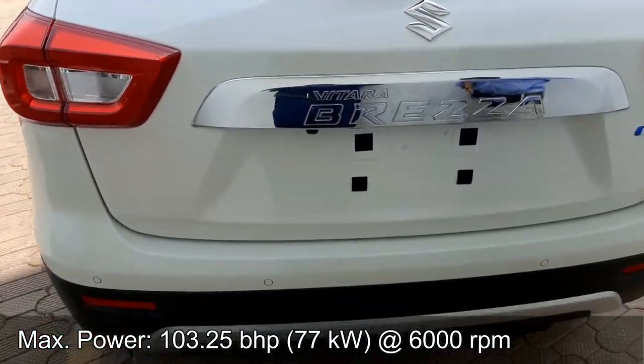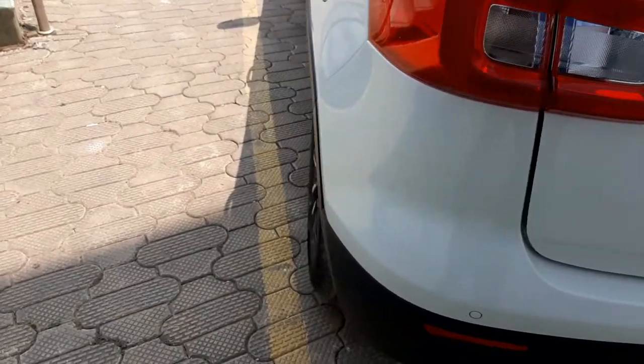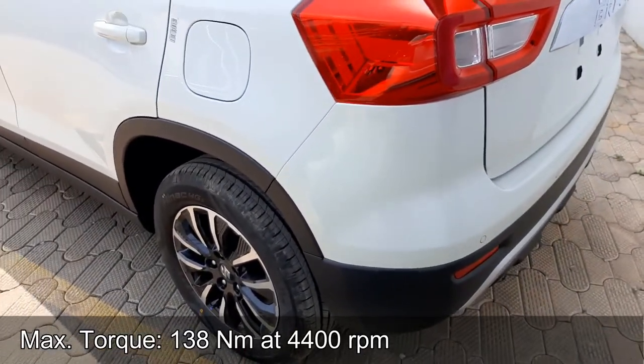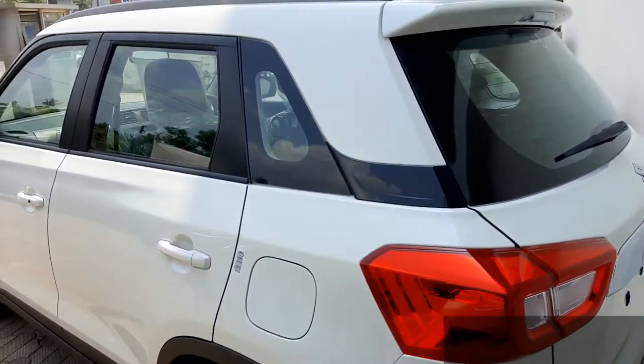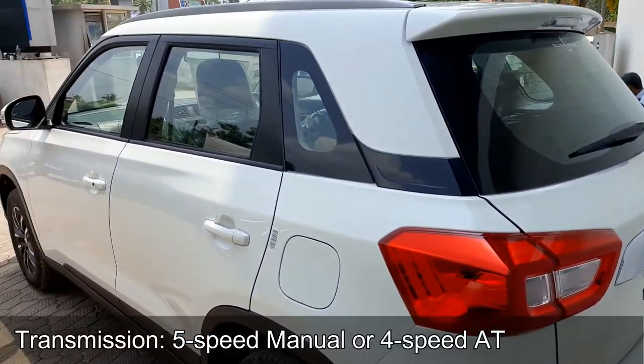It offers outstanding fuel efficiency and power. The manual variant of the Vitara Brezza delivers a strong mileage of 17 km per litre, while the automatic variant with Progressive Smart Hybrid System delivers 18.7 km per litre.